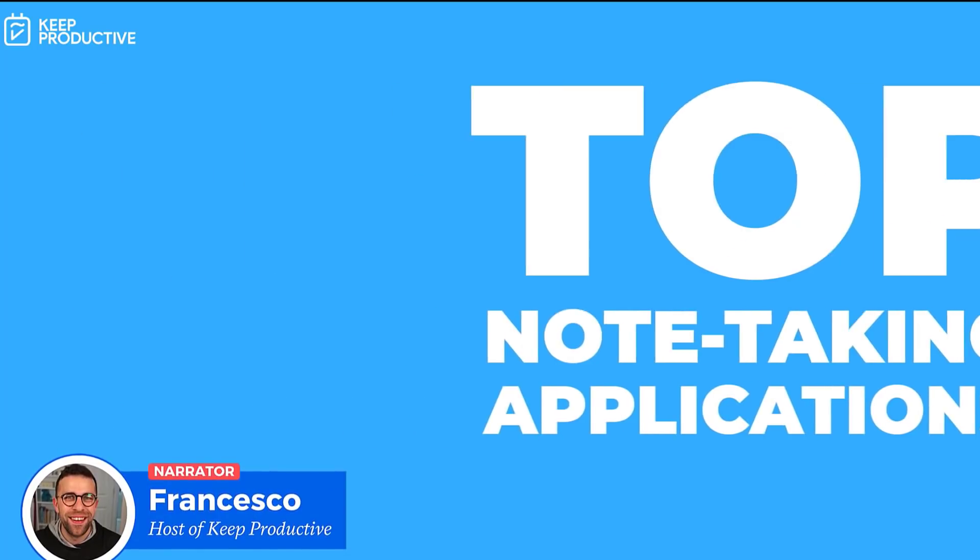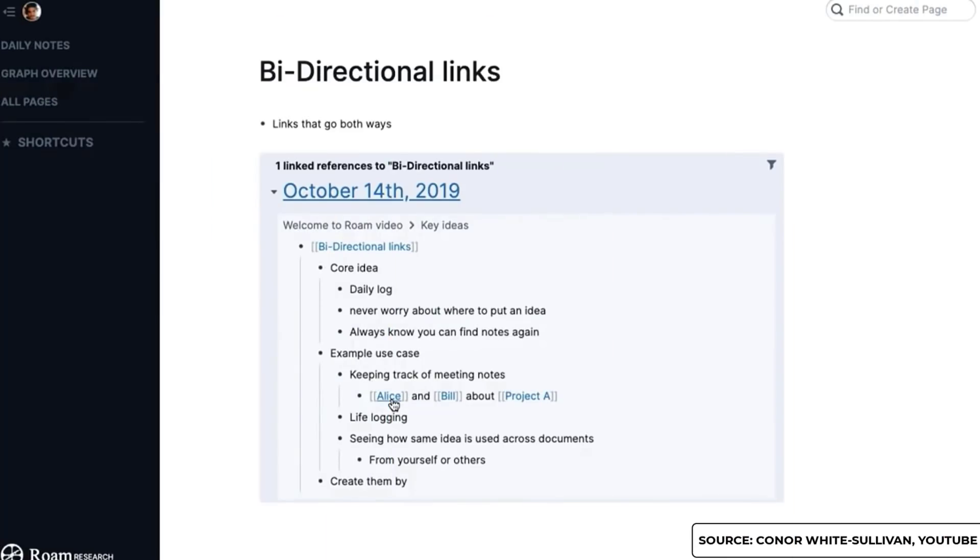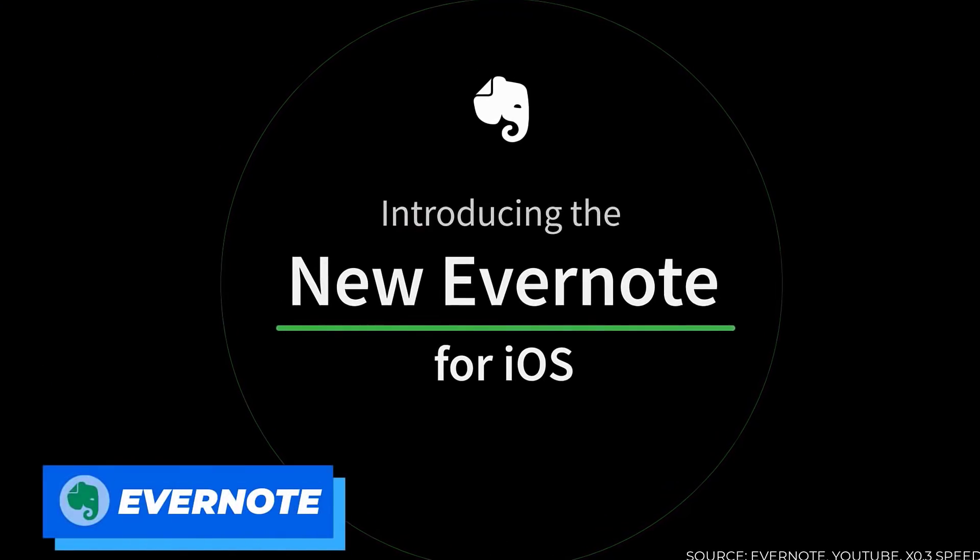If you want to look at more stable and reliable applications that are on the market right now, I definitely recommend checking out our official note-taking applications list here on YouTube — we'll link it in the description below. You can also skip ahead in this video if you want to check out one application in particular.